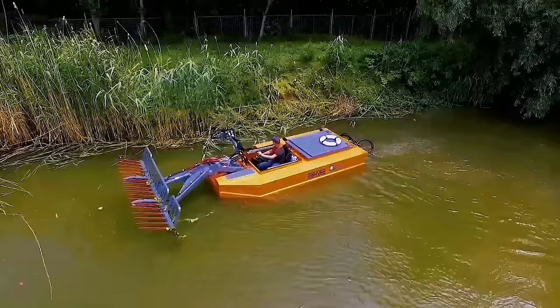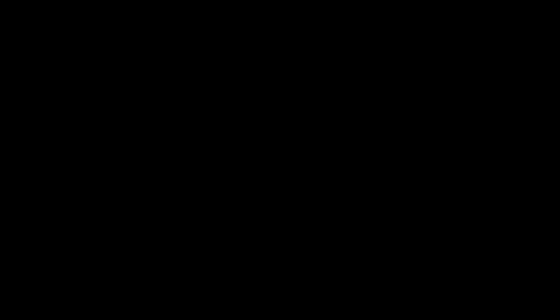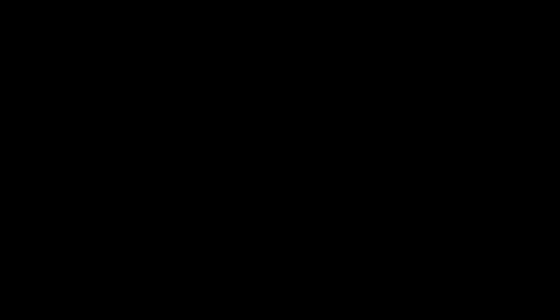The processes and functions of the boat are all operated and driven hydraulically, hence making it safer, stronger, and more comfortable for the operator.